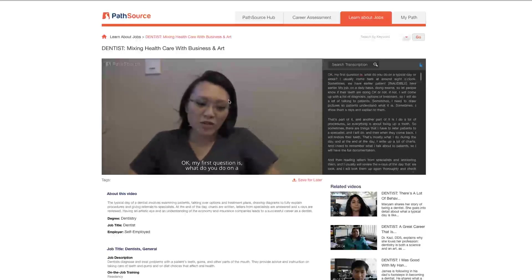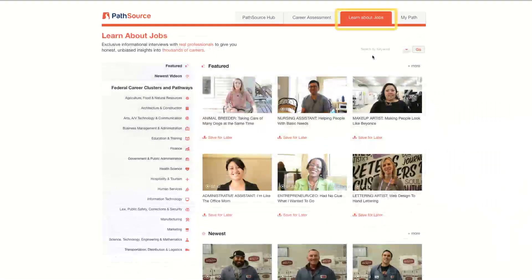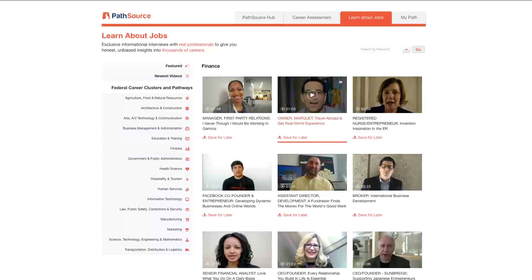Each video is like a mini informational interview. In the Learn About Jobs tab, you can explore even more possible careers. You can choose from thousands of career videos to watch, and explore categories of jobs or search for a specific job by keyword.